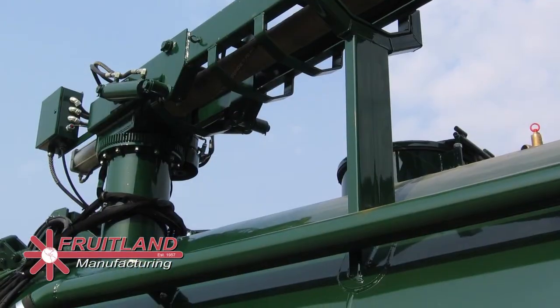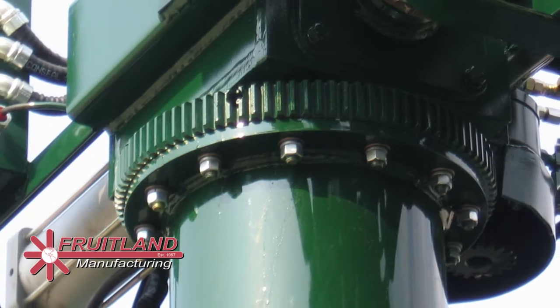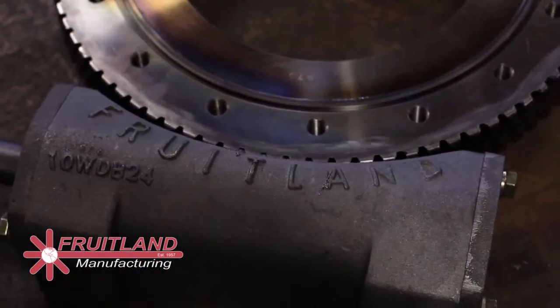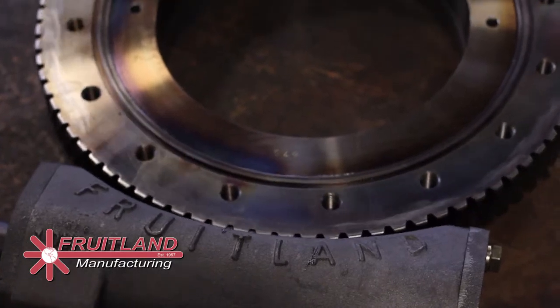Fruitland offers a host of auxiliary equipment for truck manufacturers, including boom swivel bearings in sizes of 4 inches to 17 inches, each designed for specific applications.